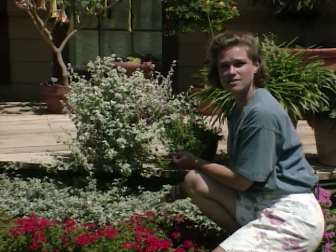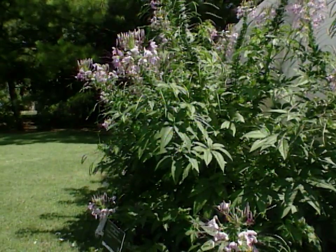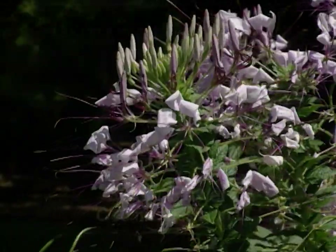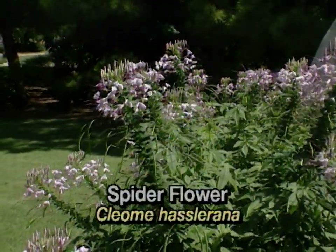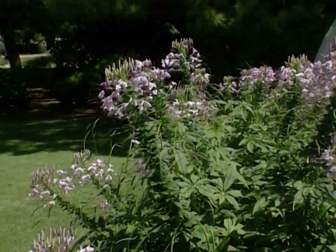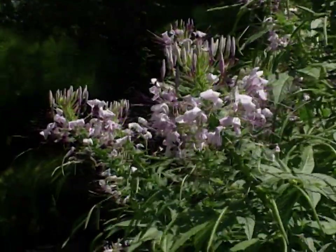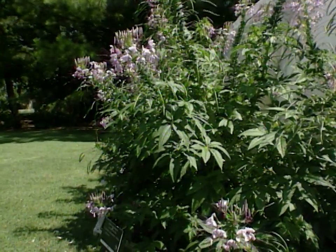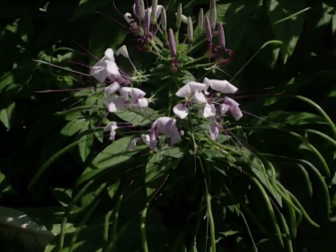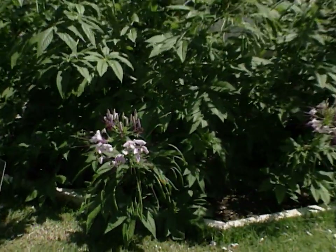There are some other annuals scattered around the studio gardens that do great in the heat. These include cleome, or spider flower. It is a very tall plant — it can get three to five feet tall — and it has a wonderful bloom on the top that starts blooming around now and blooms clear through the frost. It has a spidery looking flower, hence the name, and it really loves the heat. It will respond well to more water than some of the very drought-tolerant ones, but it is a great plant for your summer garden.